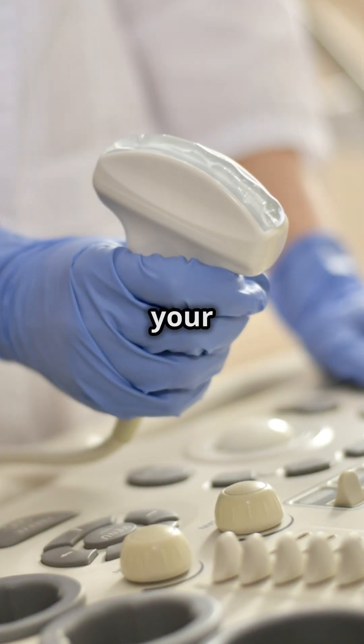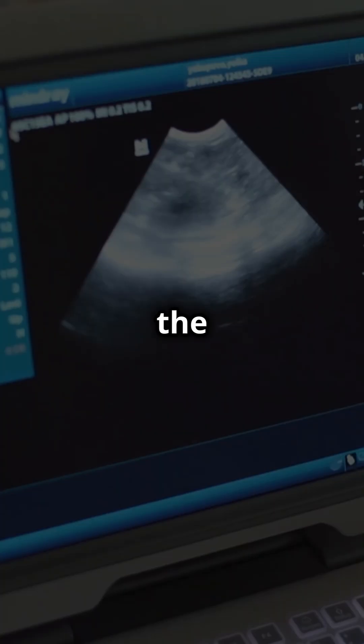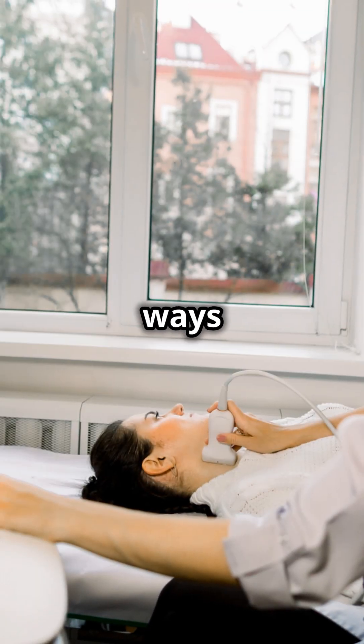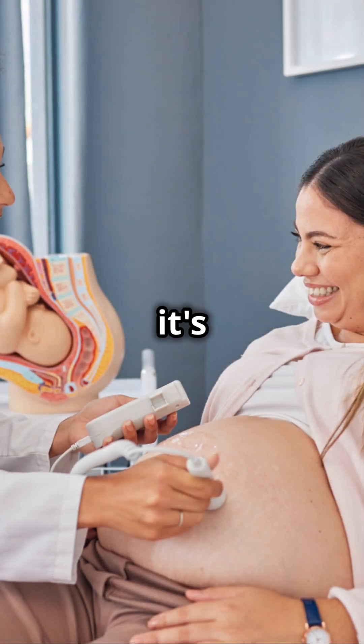Ever wondered why they put gel on your skin during an ultrasound? It's because air blocks the sound waves and the gel helps them travel better. Ultrasounds are painless, quick, and one of the best ways to check your health. So if you ever need one, don't stress. It's super easy.